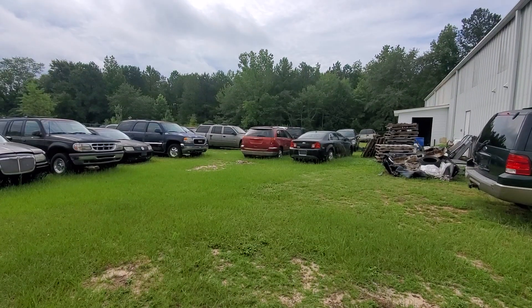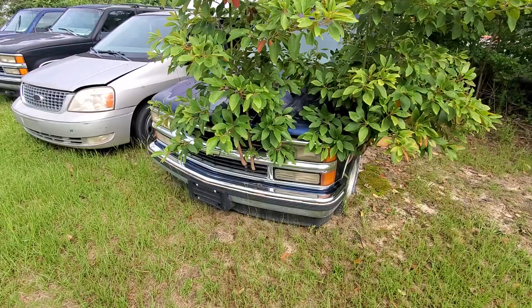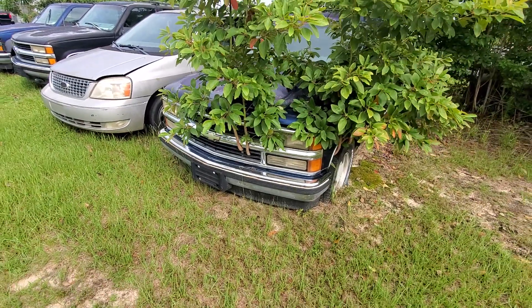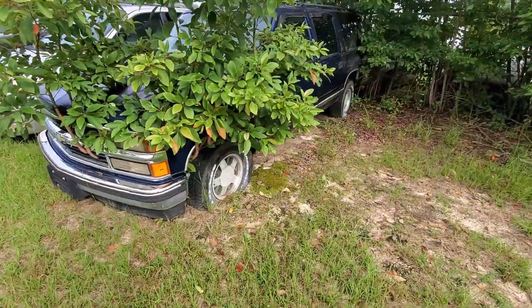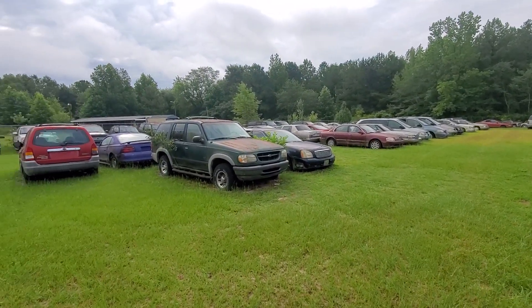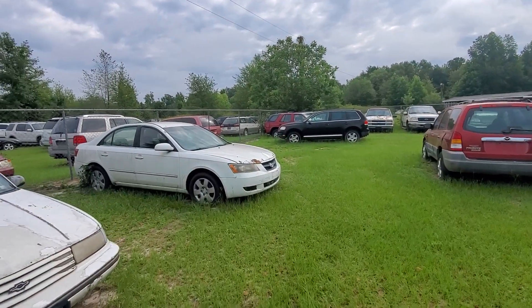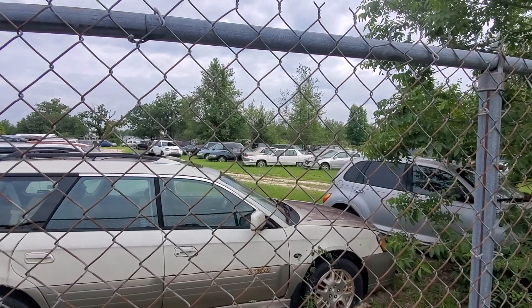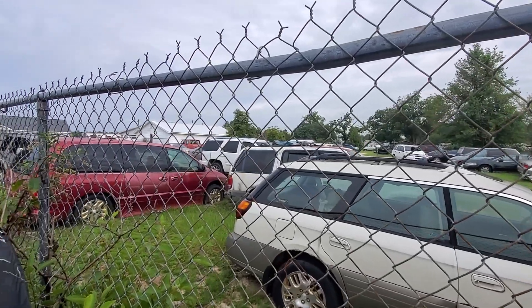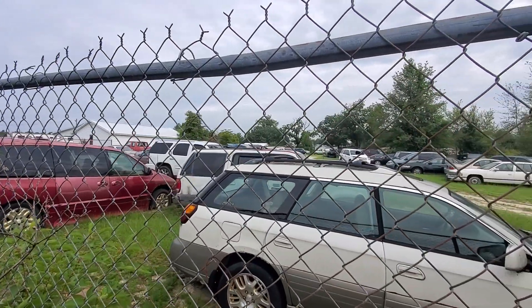Cars everywhere. I have no clue what he's going to do with all these vehicles. This vehicle's been here so long the trees are growing through it — that's amazing, look at that. He refers to this as his little savings account, just money sitting out here on the ground. On the other side of the fence he's got more and more cars, just old trade-ins he's taken in and parked back here for whatever reason.